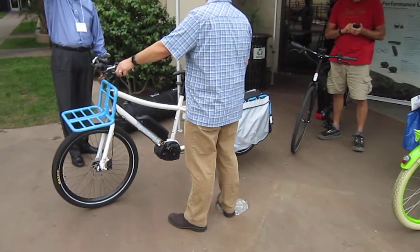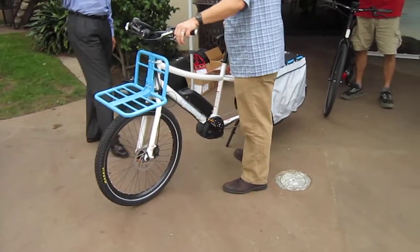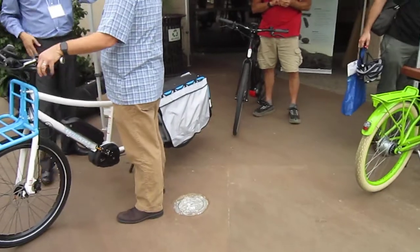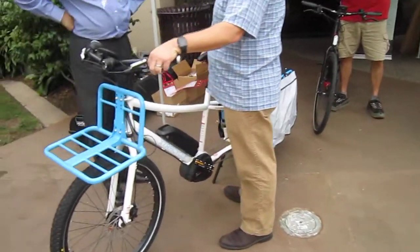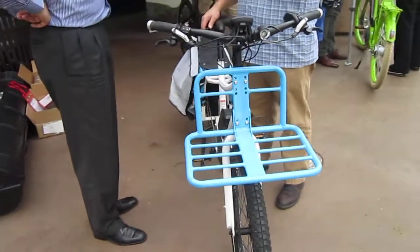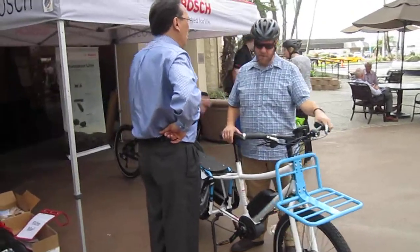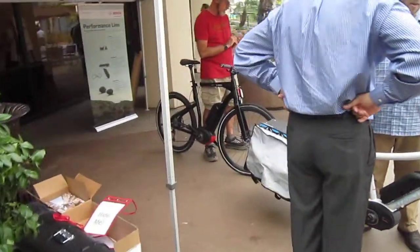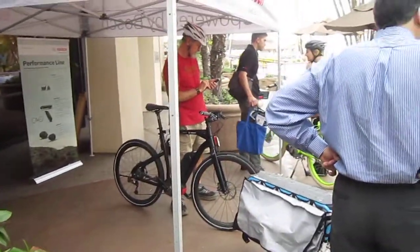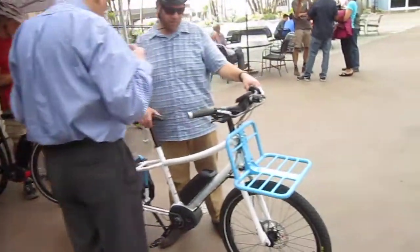Cargo bikes are really getting more popular all the time, and having that Bosch mid-drive on a cargo bike is great. I'm trying to figure out the drivetrain — looks like a one-by-nine derailleur setup. I was expecting to see some people riding off on their test rides but they're still getting the full info. Looks like this gentleman's going to ride the high bike — the 28 mile-an-hour speed bike.